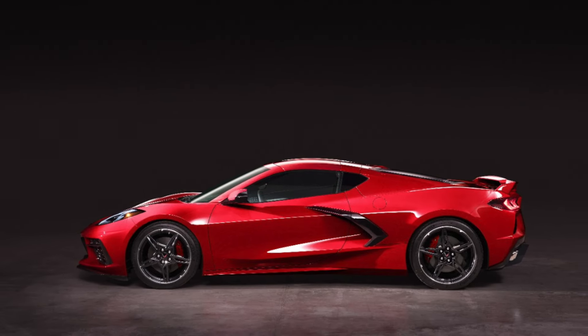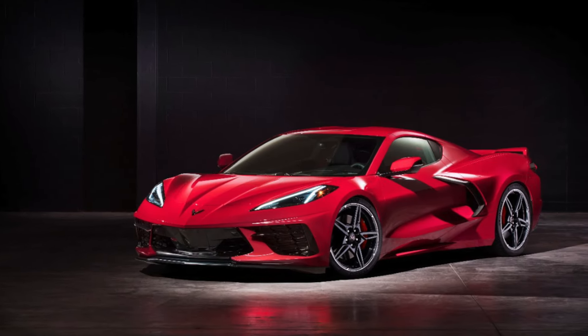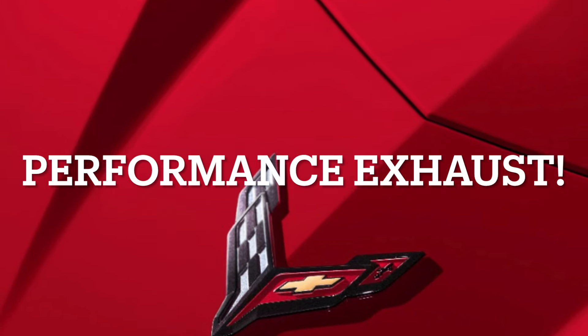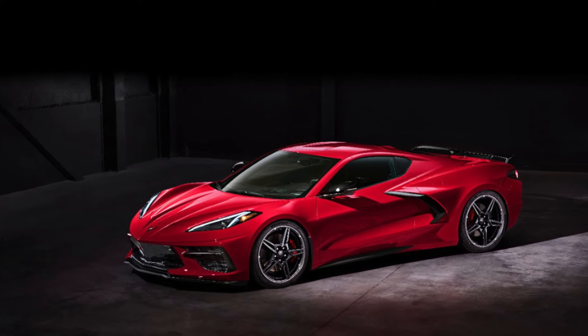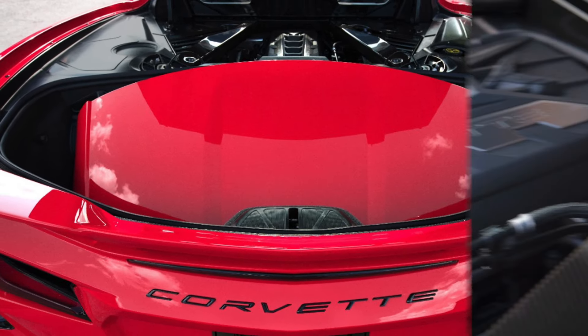If you do live in a cold place, make sure to change your tires or only drive the Corvette in good weather — that would be my recommendation. Next is the Z51 Performance Package's aggressive exhaust system. Not only does it provide a distinctive and thrilling sound, but it also increases horsepower and torque to an impressive 495 horsepower and 470 foot-pounds of torque on Stingray models.